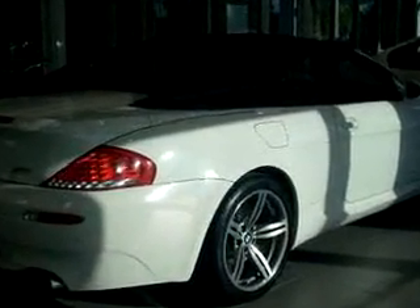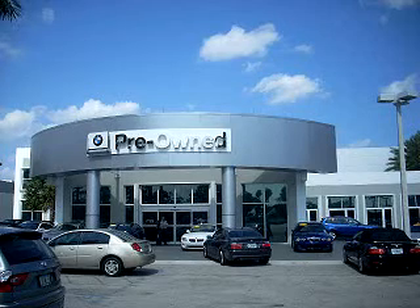See us at Vista BMW of Coconut Creek today. Please come in and check out our extensive inventory of certified pre-owned BMWs today.